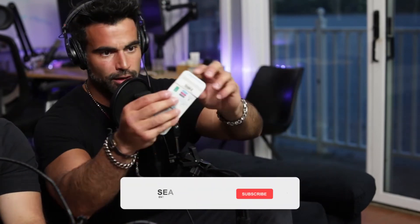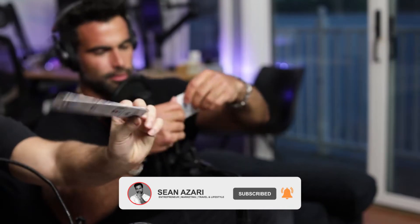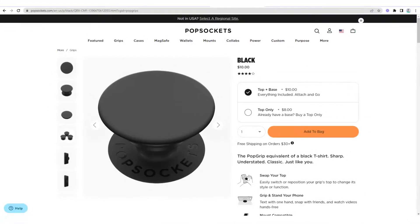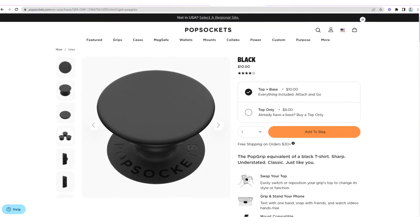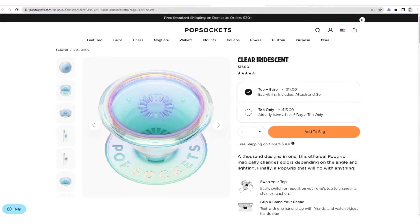This company makes the back-of-phone accessory — we actually have two of them here. The packaging is really cool. I found these at Target. They're $9.99 for the basic version. They also have more advanced designs for $16.99 and some for $21.99.